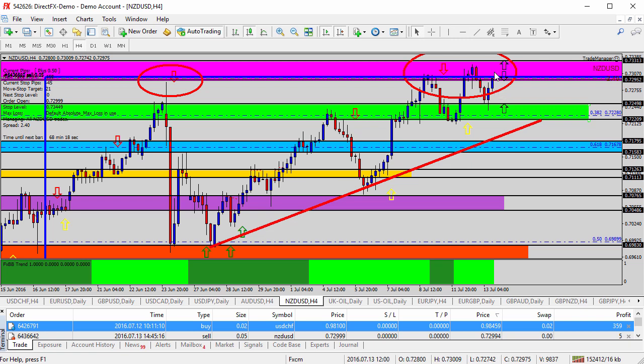Anything above 7330, which is the top of the pink shaded area — if it gets above 7330, I probably don't want to stay in it too long. I only have about a 45-pip stop loss on it, so not a lot of risk on this current trade.